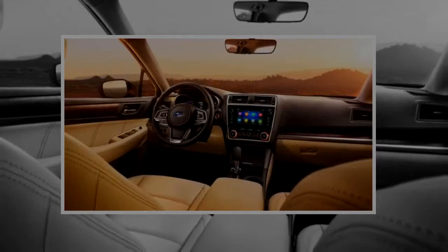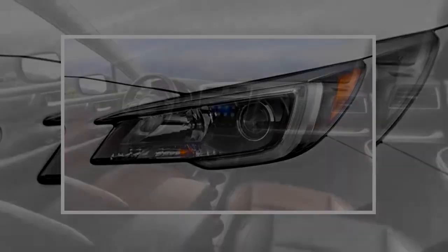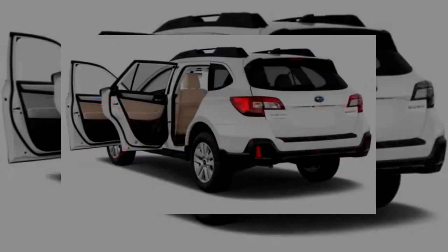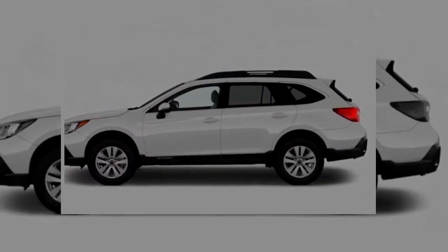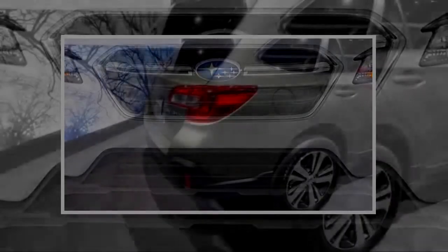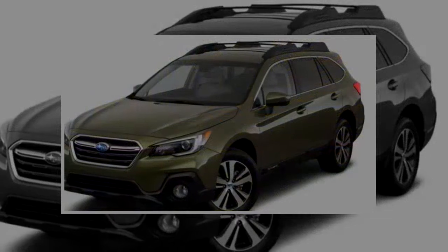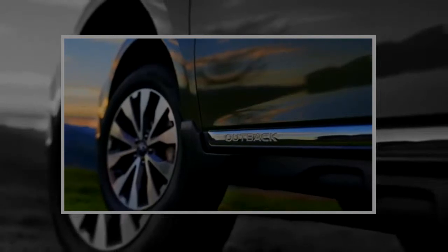Optional on Outback Premiums and Limiteds, and standard on the range-topping Outback Touring, is the brand's EyeSight suite of safety tech. Bundled under the EyeSight umbrella are important features such as automatic emergency braking, automatic high beam headlights, active lane control, and blind spot monitors. Notably, Subaru packages its forward-facing cameras — used for automatic emergency braking and automatic high beams — inside the Outback's windshield. That means the expensive bits are less susceptible to damage from road debris and wintry weather than rivals with cameras integrated into bumpers and grills. The IIHS rates the 2018 Outback as a Top Safety Pick Plus when fitted with EyeSight.